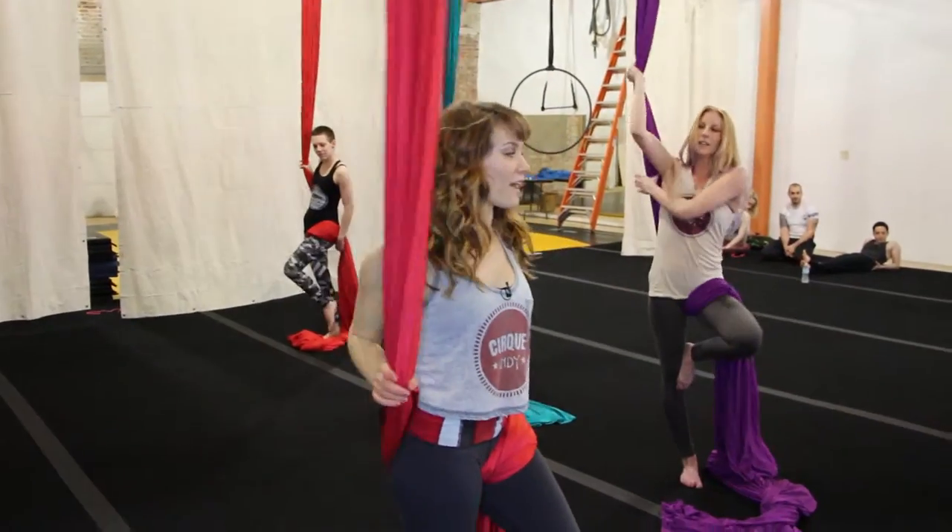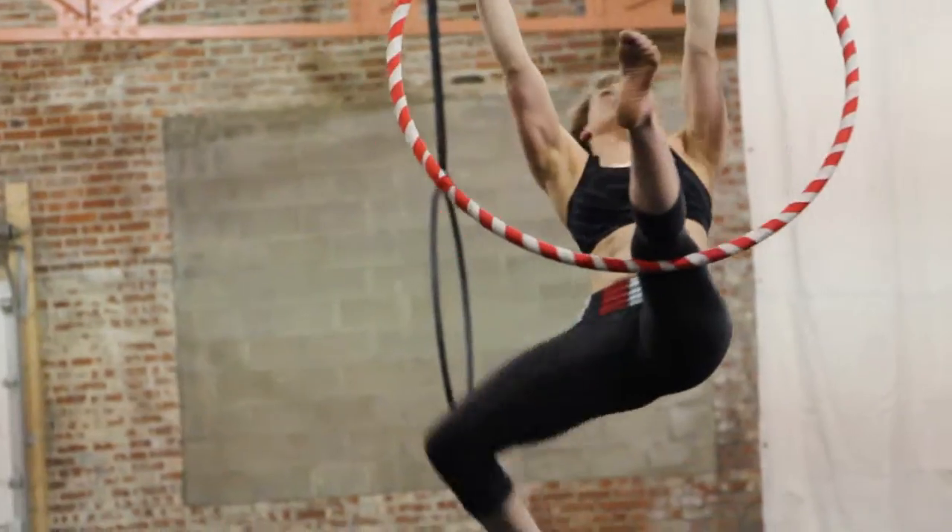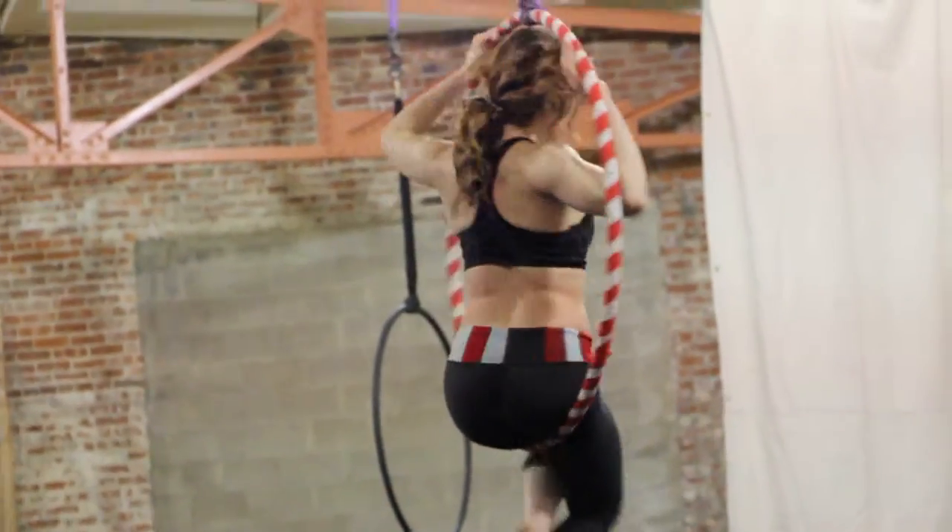We have three different levels of aerial silks classes — one, two, and three — depending on your level of experience. We offer an introductory class for all of our aerial classes, because in addition to aerial silks, we also do some lira and trapeze, and we offer flexibility classes too.